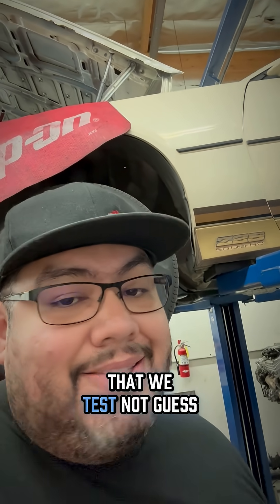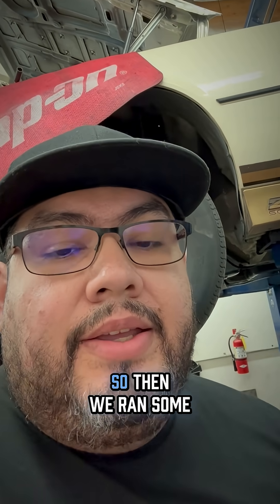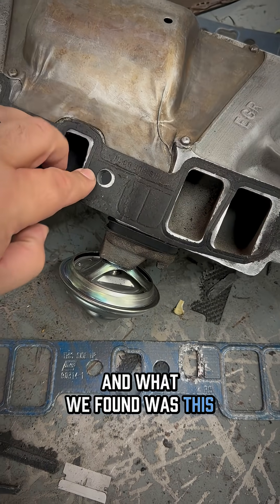So because we make sure that we test not guess, we talked to the customer — he approved the removal of the intake, so then we ran some more tests. And what we found was this.